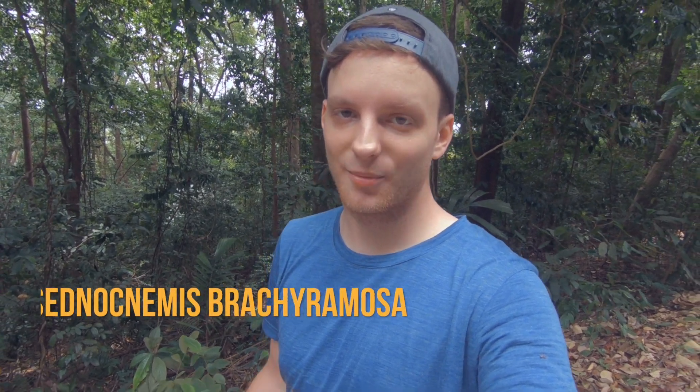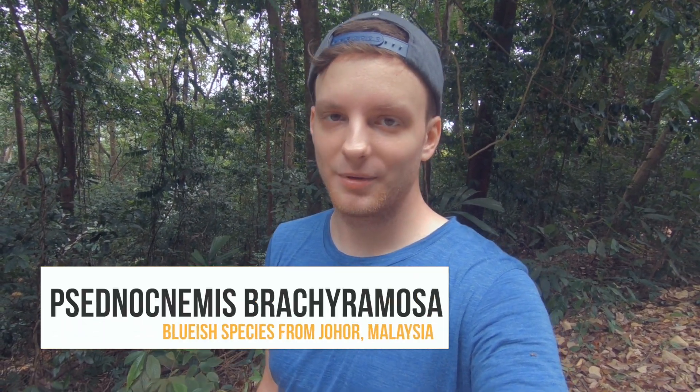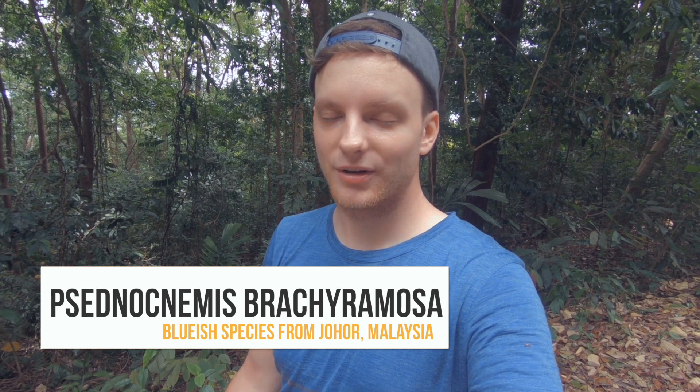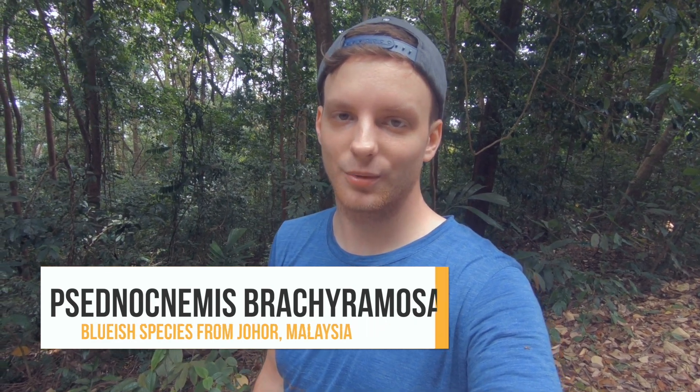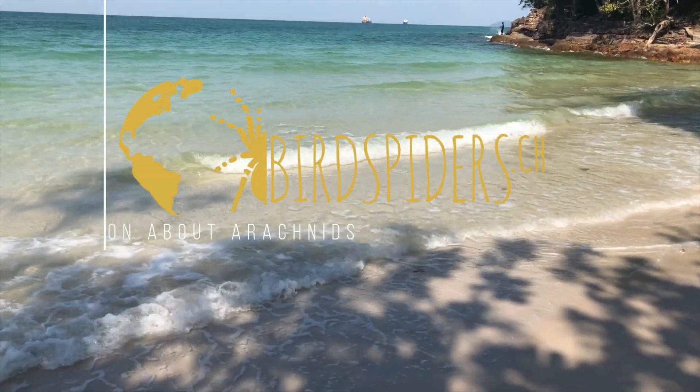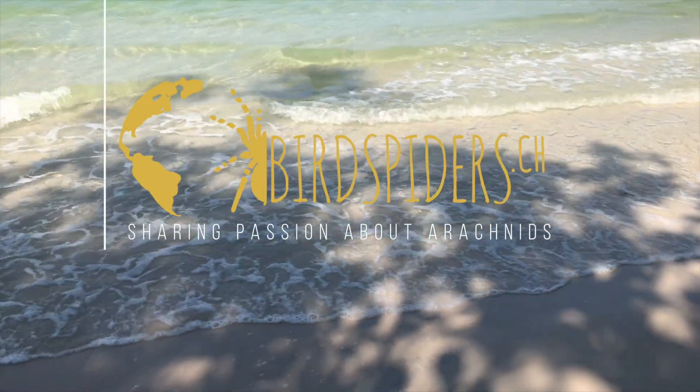The name of the tarantula we're looking for is Psetnoknemis prajiramosa. You may have heard of it or may keep them as a pet tarantula. This is a tarantula which is completely blue in color when they reach maturity, so that would be awesome to find. I have not seen many blue tarantulas in the wild, but this one could be a real jackpot for me personally.